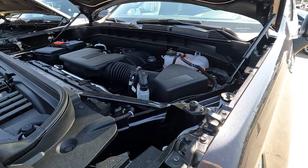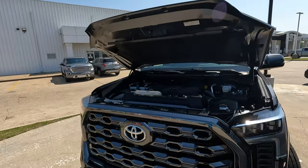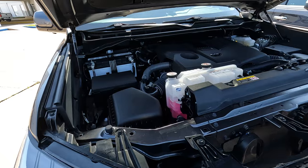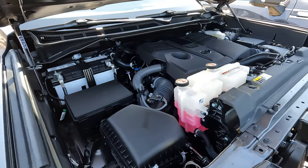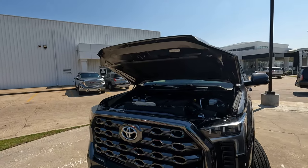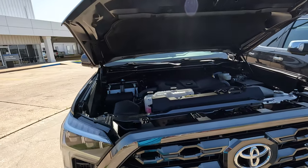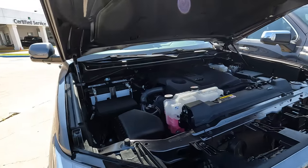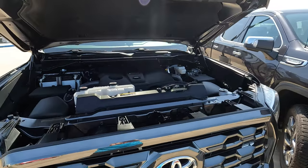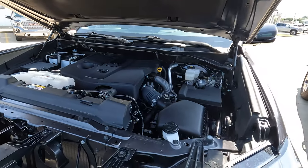The Tundra has two options: the 3.5-liter turbocharged V6 making 389 horsepower and 408 lb-ft of torque. If you want a tug-of-war winner, the 3.5-liter turbocharged V6 paired with an electric motor — the hybrid version — makes 437 horsepower and an impressive 583 lb-ft of torque.